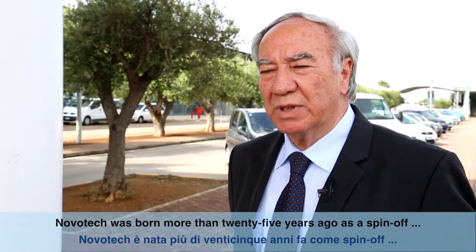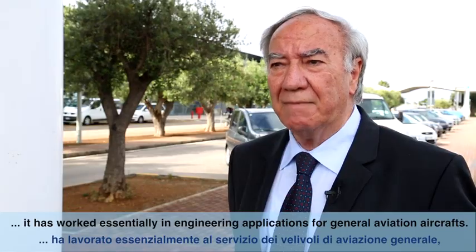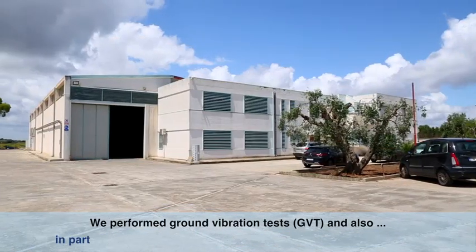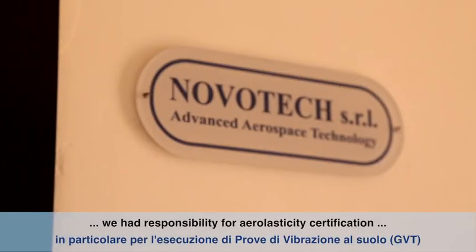Novotek was born more than 25 years ago as a spin-off of the University of Naples Department of Aerospace Engineering. For the first 20 years we worked essentially in engineering applications for general aviation aircraft, including ground vibration tests, aeroelasticity certification, and other applications.